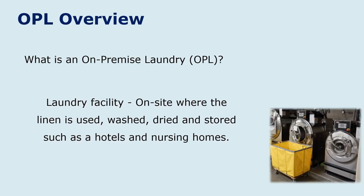An on-premise laundry is a facility that has a laundry on site. This is where the linen is used, washed, dried, and stored. These are generally found in hotels, motels, and nursing homes.